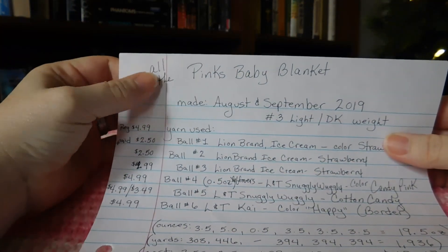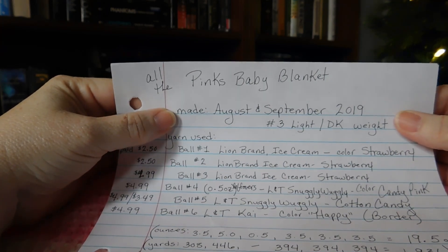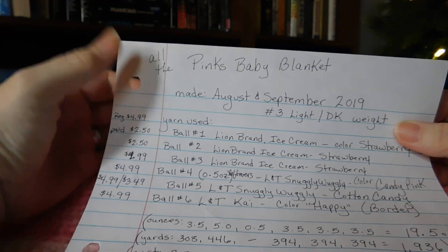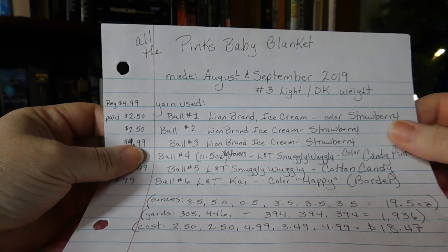The All the Pinks Baby Blanket - I started it in August of 2019 and finished it in September. All the yarn is a number three light or DK weight. The yarn I used is Lion Brand Ice Cream yarn.